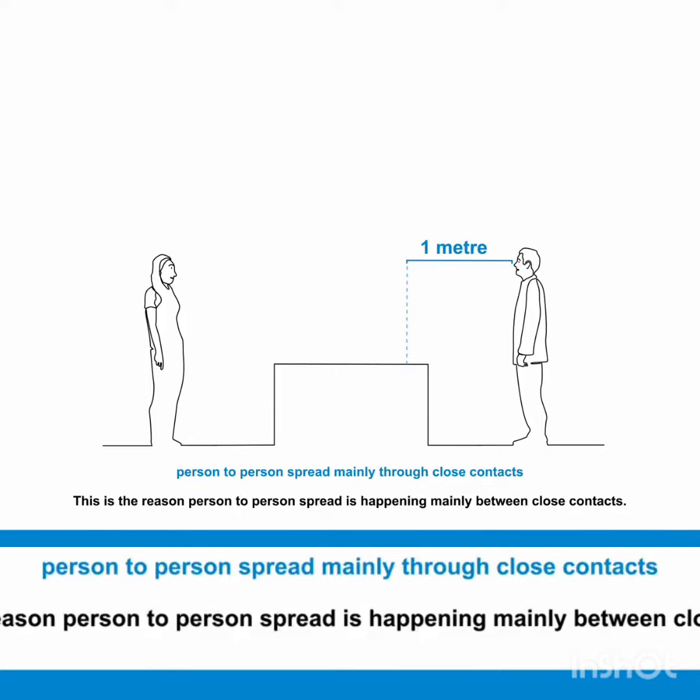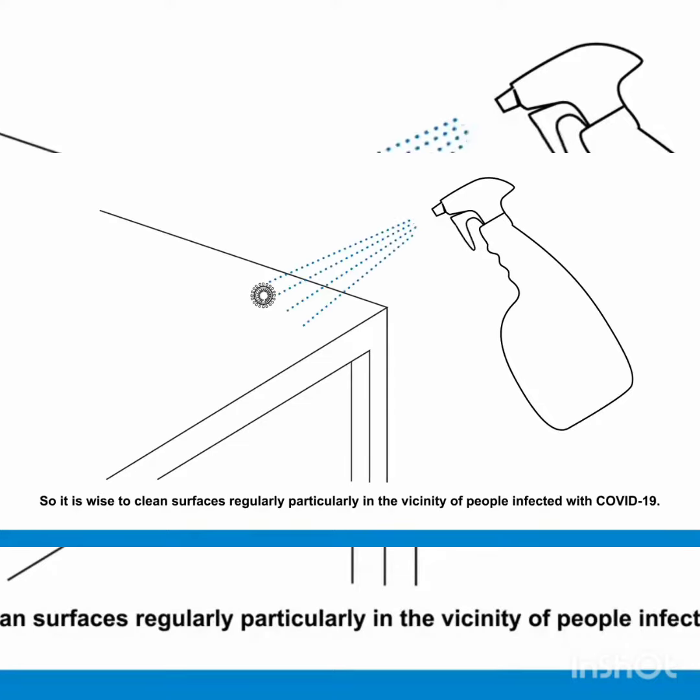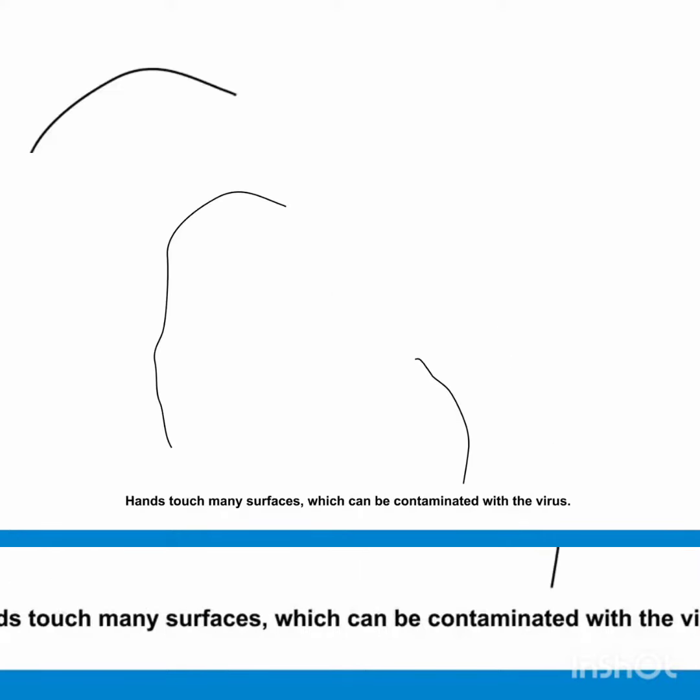The exact time that the virus can survive on a surface is not yet known. So it is wise to clean surfaces regularly, particularly in the vicinity of people infected with COVID-19. Hands touch many surfaces which can be contaminated with the virus.